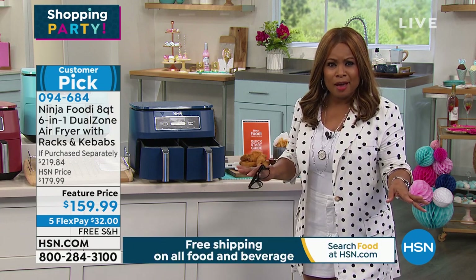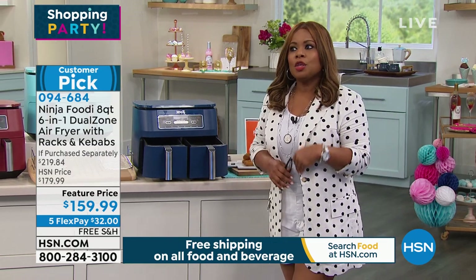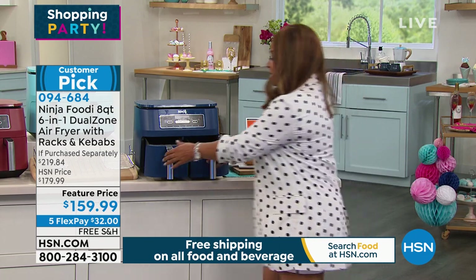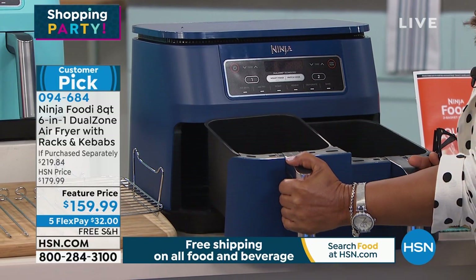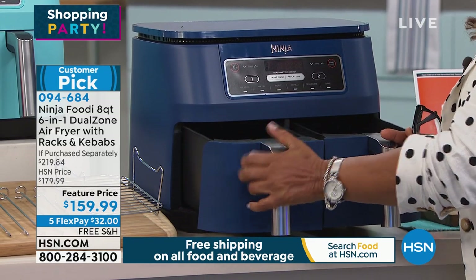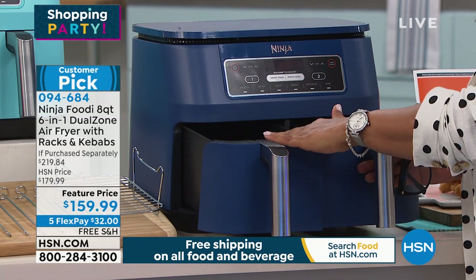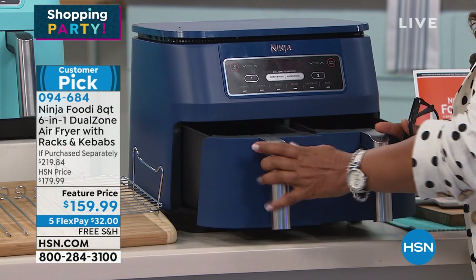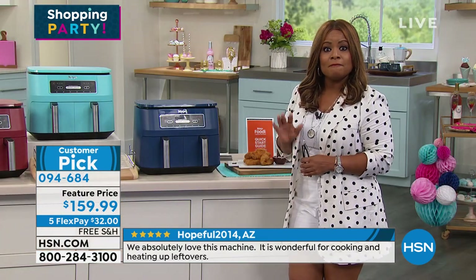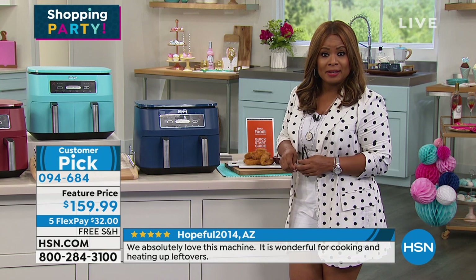My favorite thing to air fry are vegetables. I was never a big broccoli person or Brussels sprouts person — you put them in the air fryer and it's a whole different thing. This gives you two large baskets so you can cook your protein and your veggie at the same time if you want to. You don't have to use both baskets. We're offering this at a special value — it's a customer pick, on five flexible payments, and it's $32 with free shipping and handling.